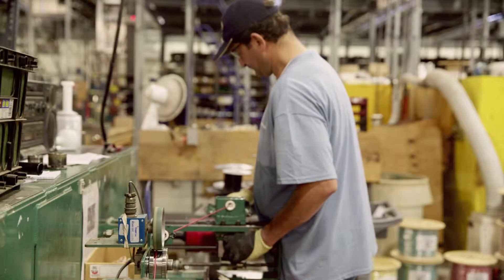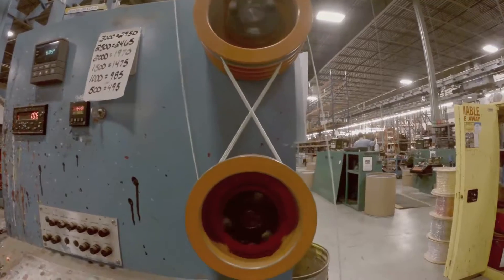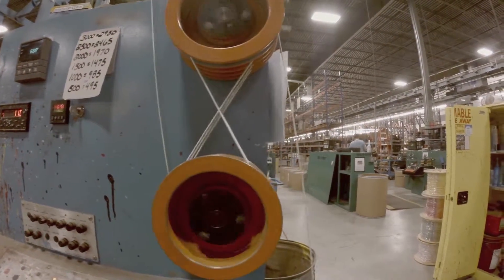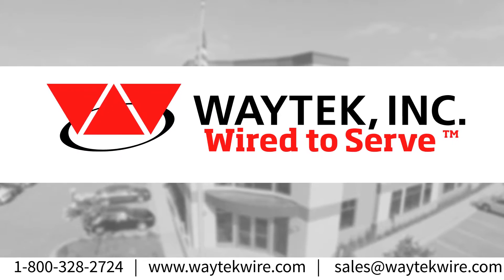We also save you time and money with services like custom wire stripping and printing, wire re-spooling, and more. We'll do the work for you. Waytech makes sourcing your electric parts the easiest part of the job. We are wired to serve.